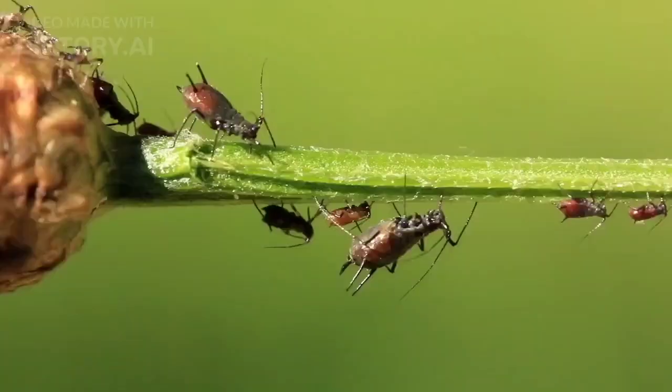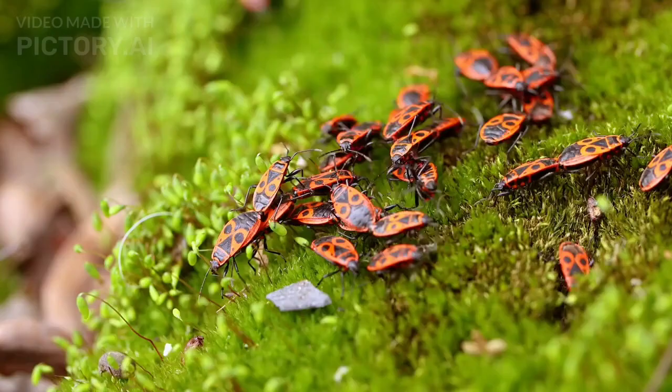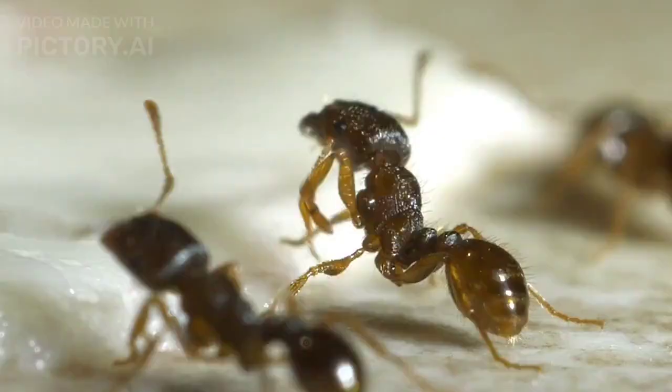Overall, the relationship between ants and aphids demonstrates a fascinating interdependence between two different species, highlighting the complexity and diversity of interactions found in nature. I hope you now understand the relationship between ants and aphids.